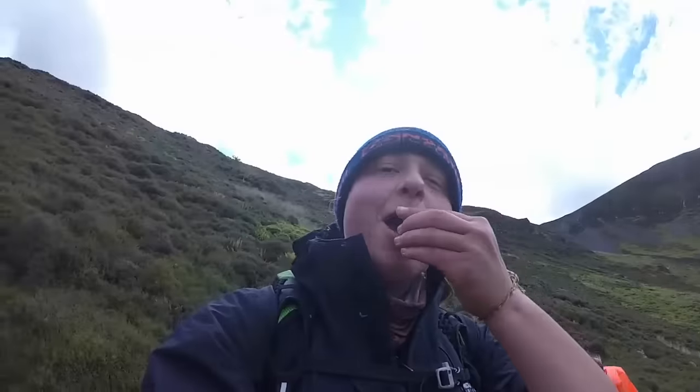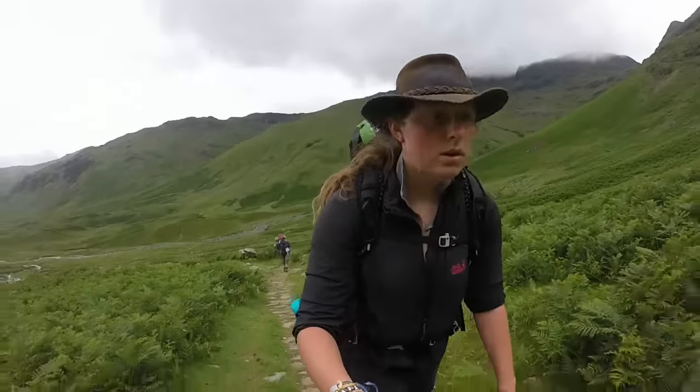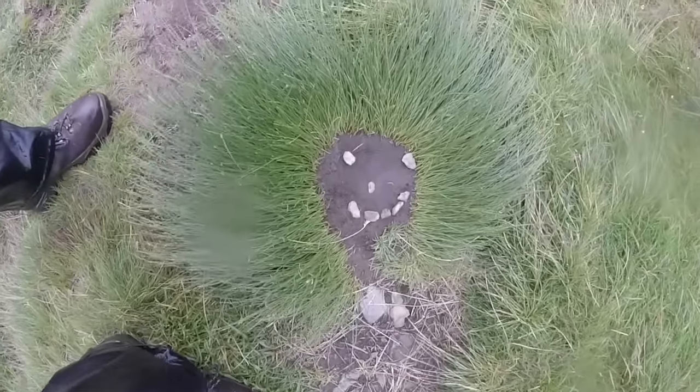We wanted to walk the Cumbria Way as an excuse to return to the country we love. And boy, did we savour every minute of it. So why not join us on our journey along this incredible trail, right through the heart of the Lake District National Park.